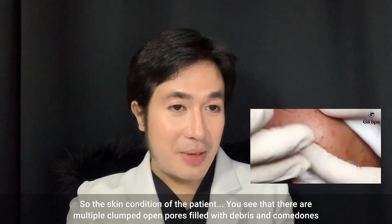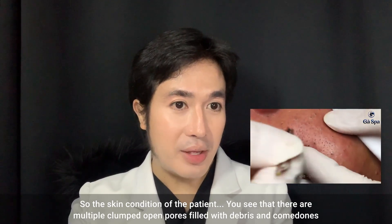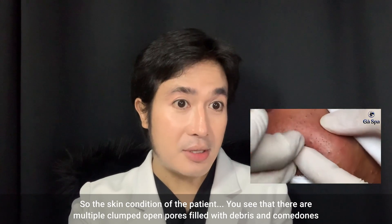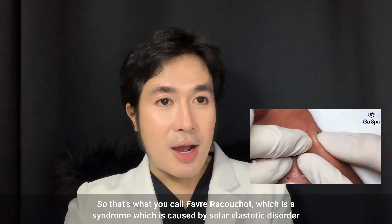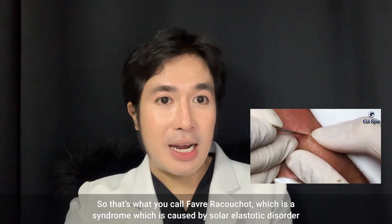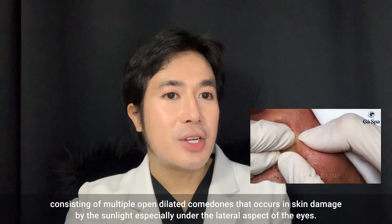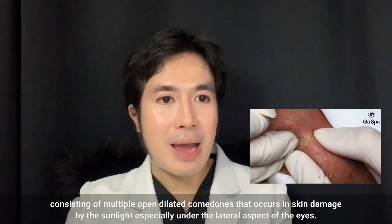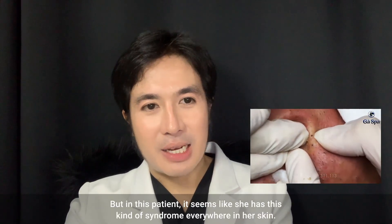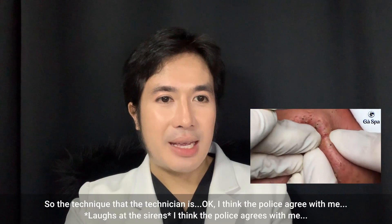Looking at the skin condition of the patient, you can see there are multiple clumped open pores filled with debris and comedones. This is what you call Favre-Racouchot syndrome, which is caused by solar elastotic disorder consisting of multiple open comedones that occur in skin damaged by sunlight, especially under the lateral aspect of the eyes. In this patient it seems like she has this syndrome everywhere.